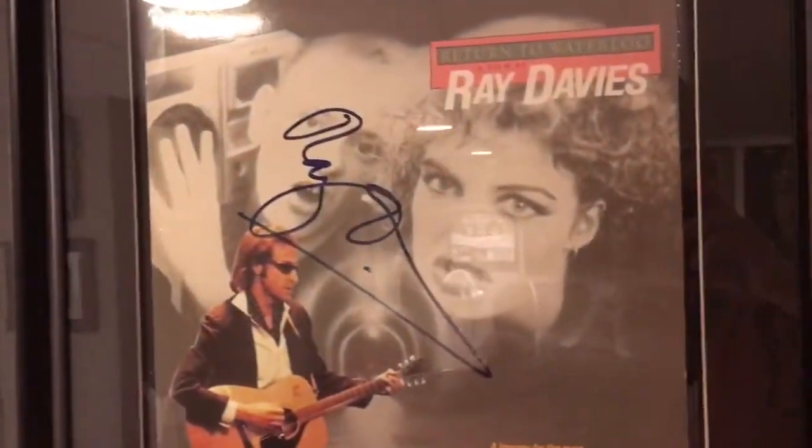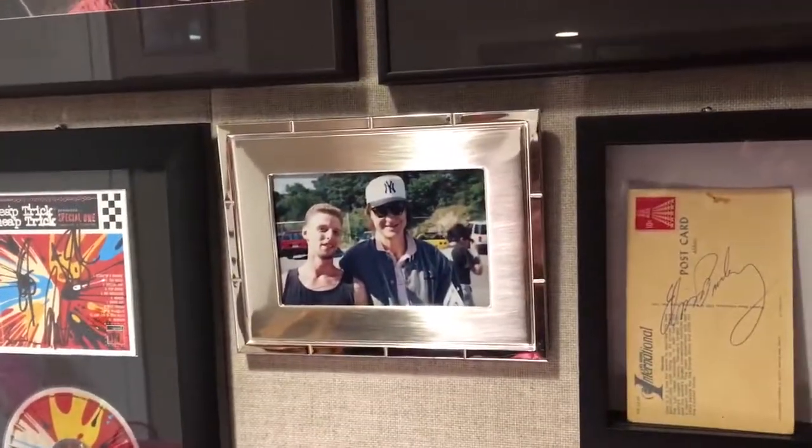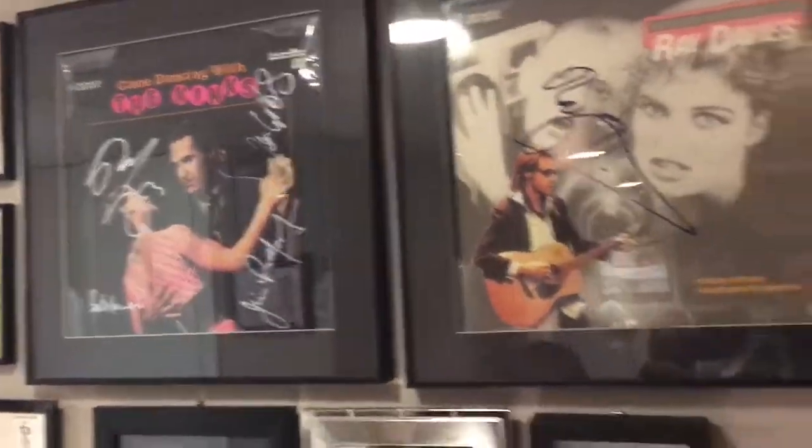And this is another LaserDisc cover — Return to Waterloo, signed by Ray. I had him sign it the day I met him here, so that was cool.